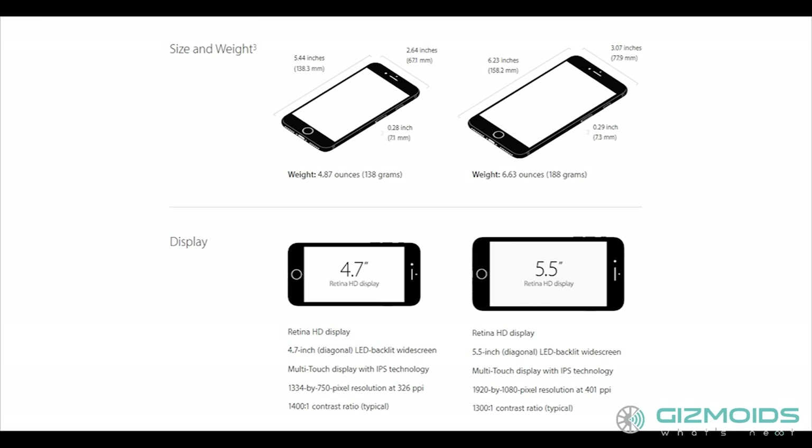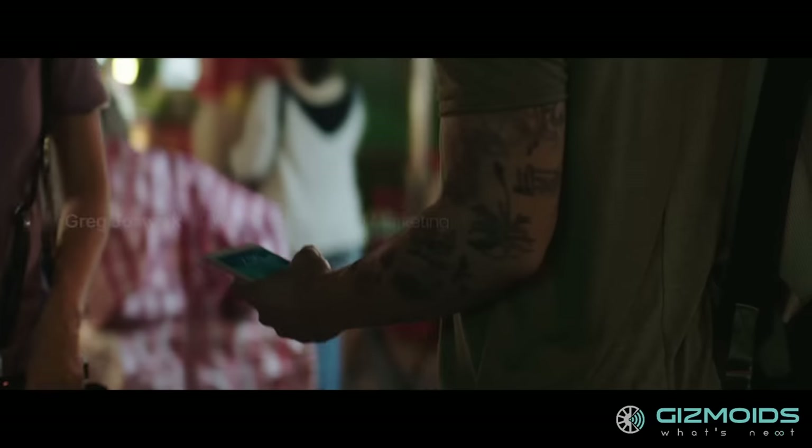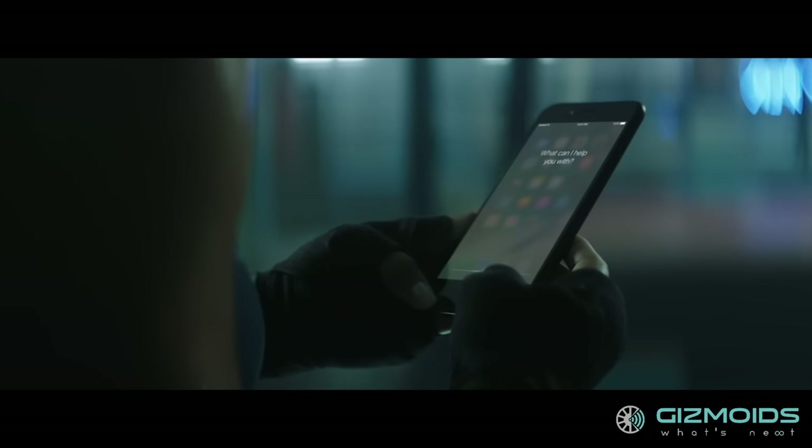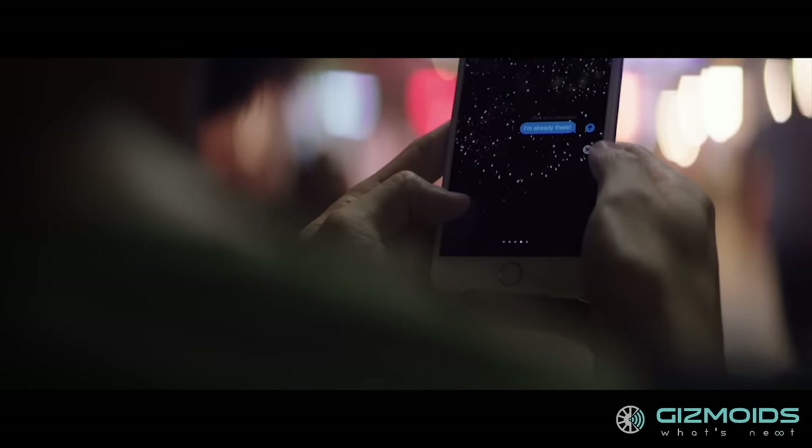The iPhone 7 Plus gets a 5.5-inch screen with 1920x1080 resolution. The 3D Touch on the screen also allows you to handle messages, calendar, mail and other apps in a more powerful and responsive way.